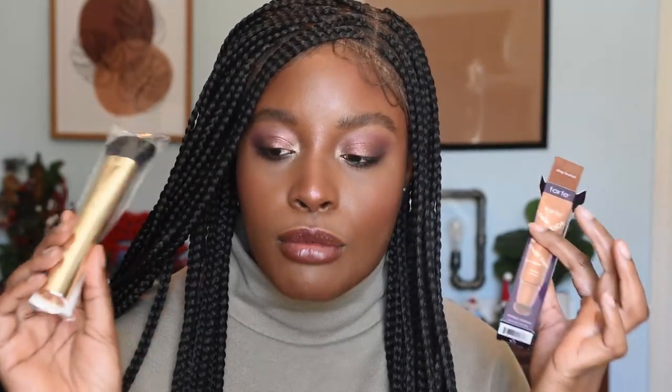I also received the Tarte Sculpt Tape contour wand and I got this in the shade Deep Bronze — I'm literally opening this for the first time. Oh yeah, that's a good shade for me, it looks a little bit warmer than my skin tone too. Very very excited for that. I also got the brush because this is only available at QVC and you have to get the brush with it. I'll be doing a get-ready-with-me with a bunch of this new makeup very soon, so stay tuned.